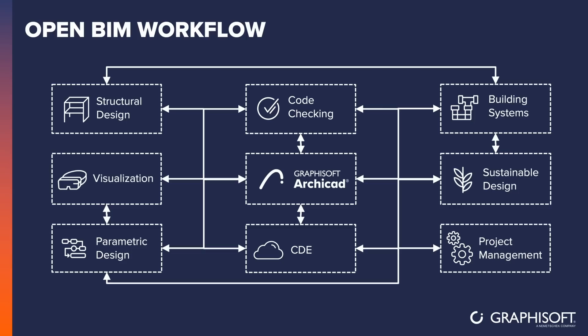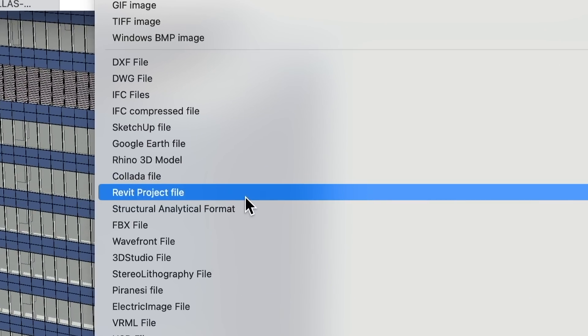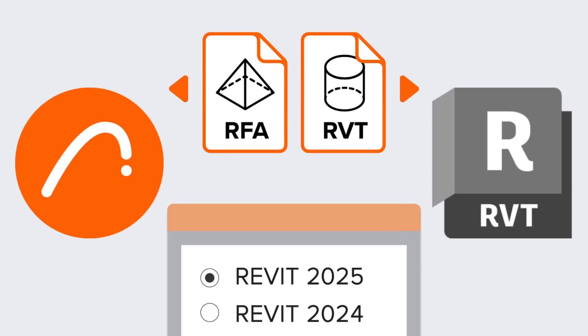ARCHICAD supports open collaboration with the BIM software of your choice to help you comply with BIM requirements, reduce coordination errors, and mitigate project risk. That means you can collaborate more efficiently with Revit 2025 through streamlined IFC, RFA, and RVT model exchange.